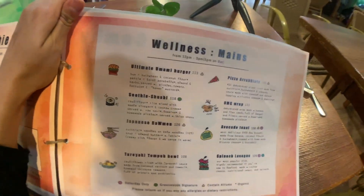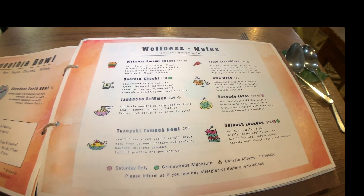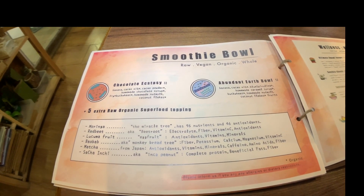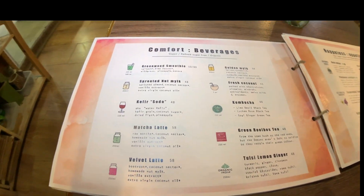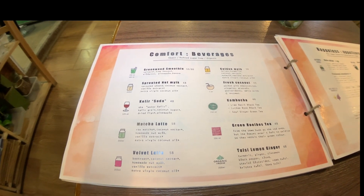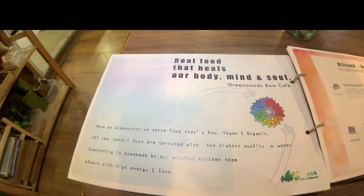The main dishes include: ultimate umami burger, pizza arrabiata, grab suri sushi, Japanese ramen — I've never tried raw ramen before — avocado toast, teriyaki tempeh bowl, and spinach lasagna. Then there are smoothie bowls with various superfood toppings, chocolate ecstasy, and abundant earth bowl. For beverages: sprouted milk, golden milk, fresh coconut, kombucha, green robusti, tulsi lemon ginger, velvet latte, matcha latte, and kefir soda. Desserts include pink durian pie, chocolate donut, raw vegan donuts, and seasonal signature cakes.